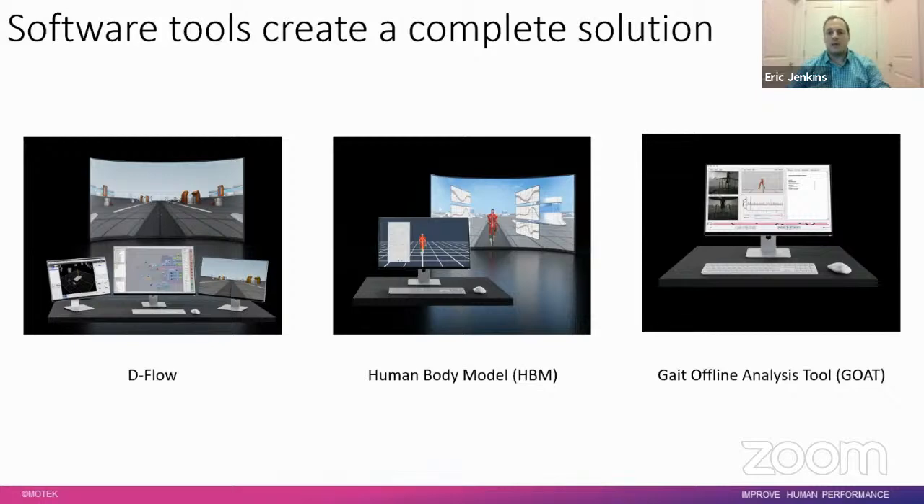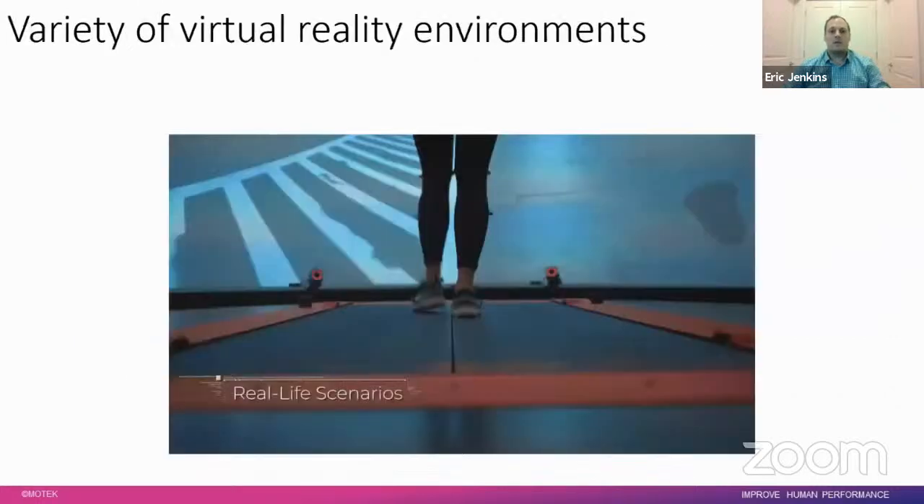DFlow is the integration software that integrates all components including the visuals on the screen, motion capture, treadmill, and platform control. The Human Body Model, or HBM, provides the real-time musculoskeletal model visualization as well as real-time data streaming. The GOAT — Gait Offline Analysis Tool — handles post-processing visualizations, analysis, and reporting. At the heart of all these systems is the virtual reality environment: not just being immersed in it, but being able to interact with it and having it interact with you.